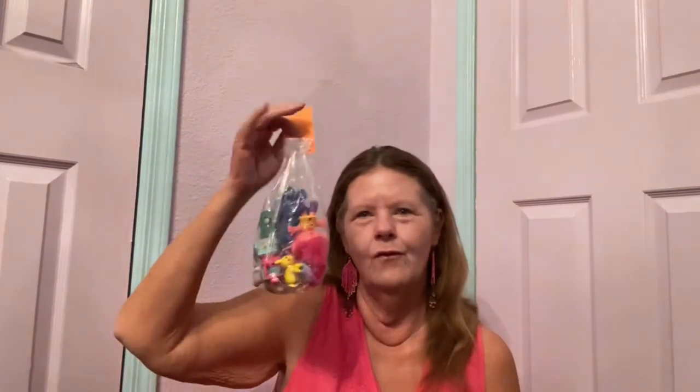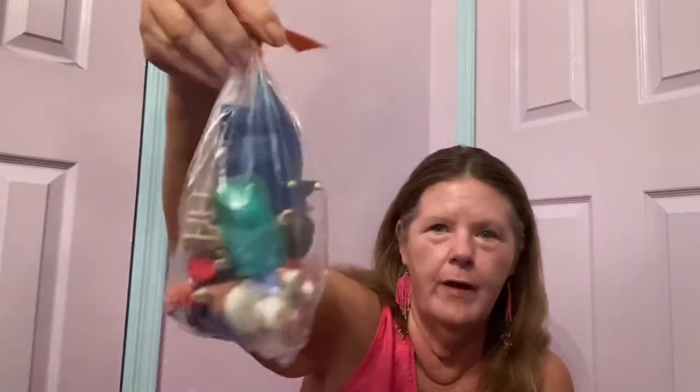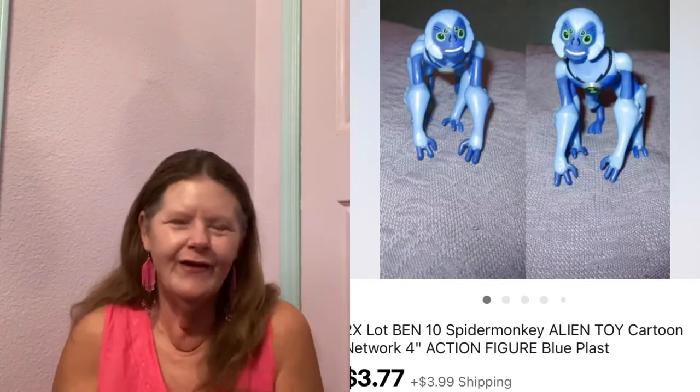Don't ask me why — I don't even know what this is. I saw it and thought, for a dollar, I'm going to pick this up. There's a bunch of little toys in there. Who knows, maybe one of them is worth money. I'll have to look them up and see. But for a dollar, you can't go wrong.